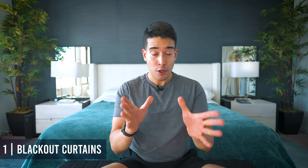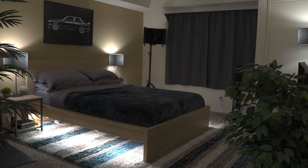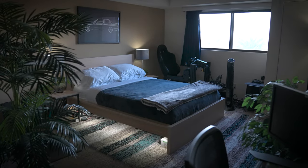So blackout curtains — learn from my mistakes and save yourself money. In college I got cheap Amazon curtain rods and cheap curtains, the whole thing less than $50. Very, very effective. You just have to be careful of the edges and top so light doesn't seep through. Not only do you block light, but it helps insulate your home — cooler in summer, warmer in winter.